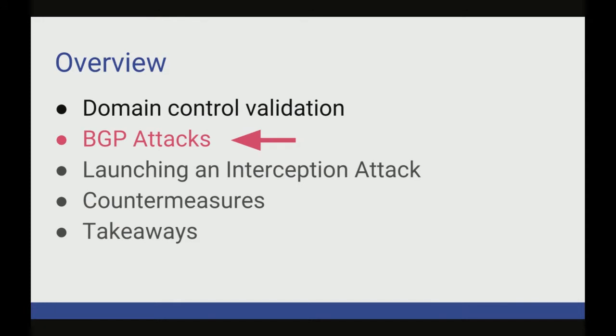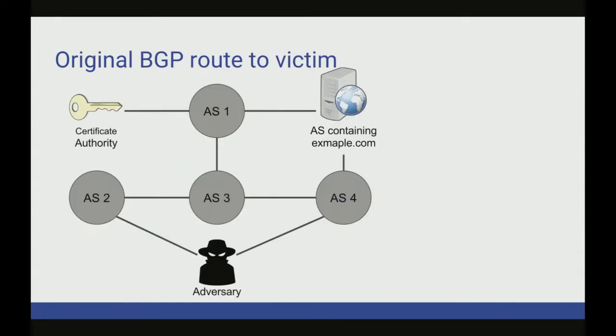It turns out BGP attacks provide a really good means of doing this. This is a very simple network diagram — all of these are autonomous systems, the entities in the BGP routing protocol, the backbone routing protocol for the internet. They pretty much represent ISPs. Here we have the certificate authority, the victim's domain, and the adversary. In BGP, when the victim announces that they control a prefix of IP addresses, the routing protocol converges and traffic goes straight from the certificate authority to the victim. Unless the adversary is a major backbone provider already on this route, they really can't get a fake certificate for you.